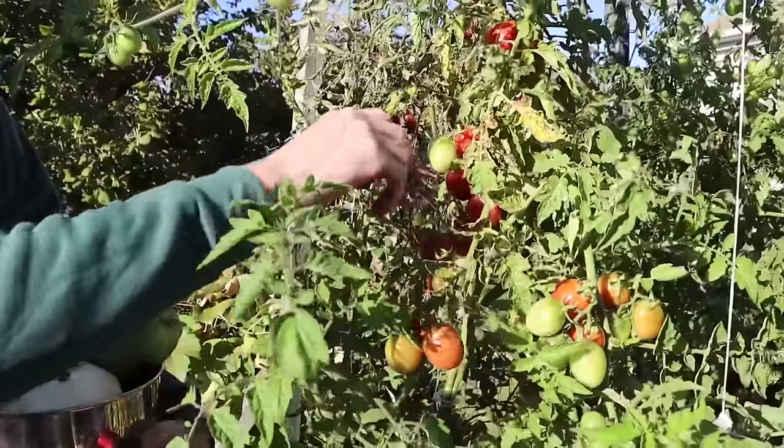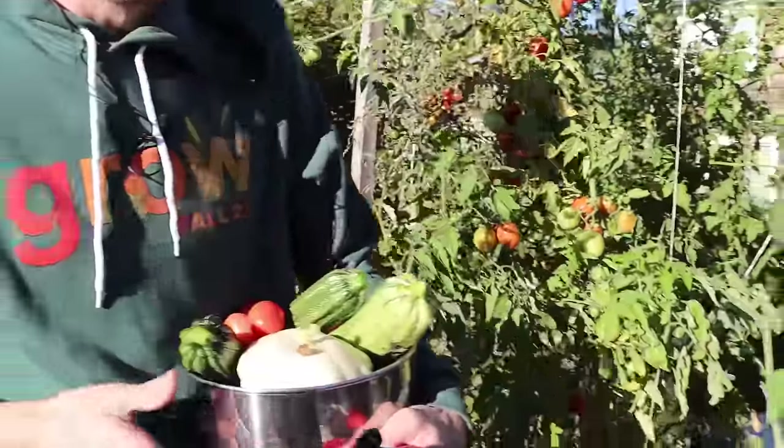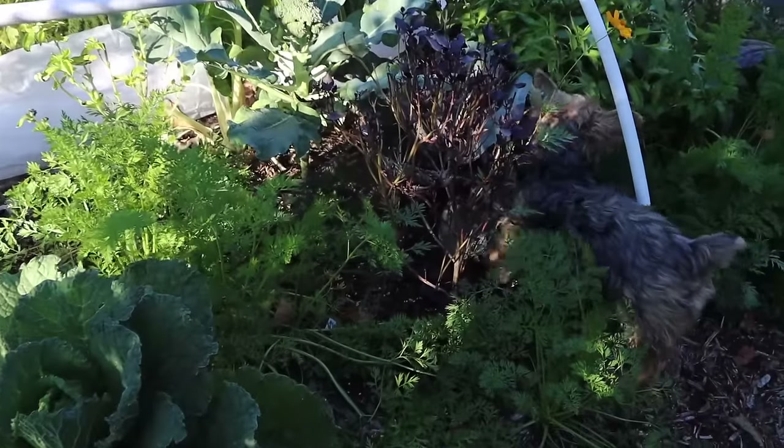That's about good for now — we'll come out later and grab the rest of them. Tuck's looking for some carrots, so we'll grab those from one of the other beds.